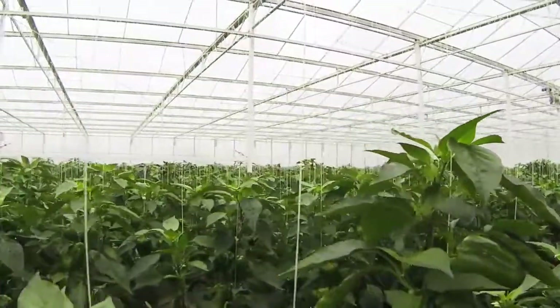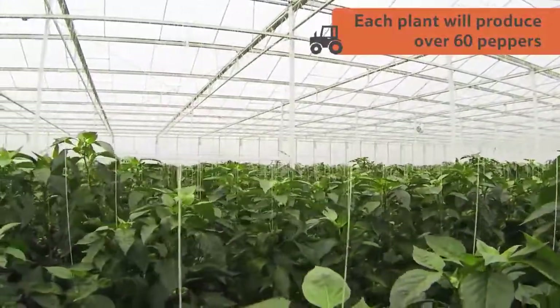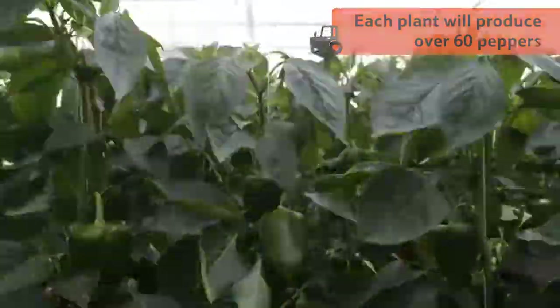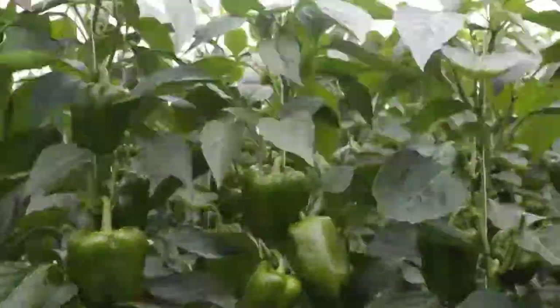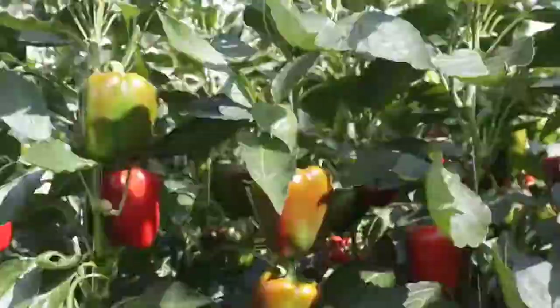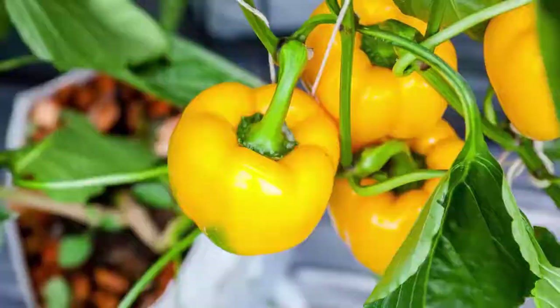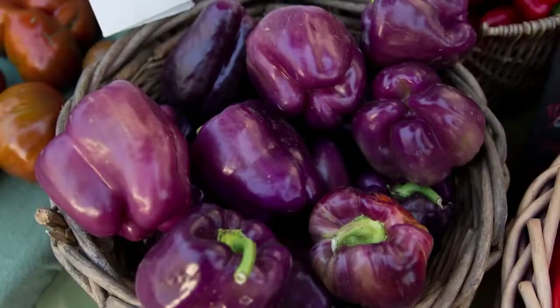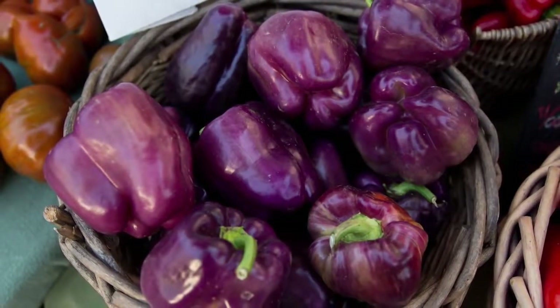The pepper plants can grow to be four metres tall and will produce over 60 peppers in their lifetime. All peppers start off as a green fruit and will then begin ripening on the plant to turn either red, yellow, orange, chocolate or purple depending on the ripeness and the variety.